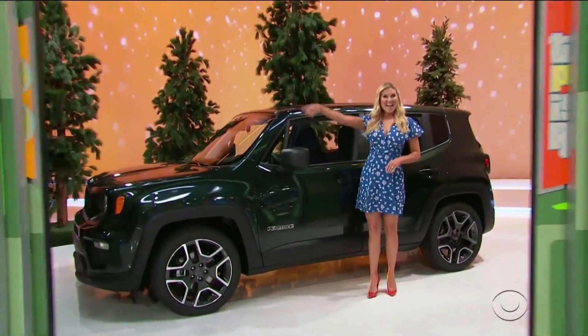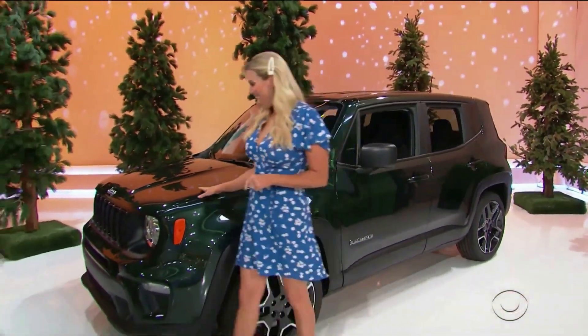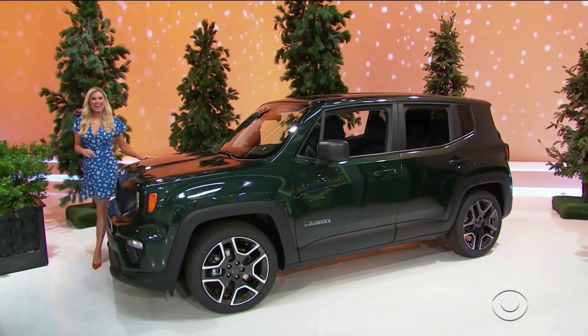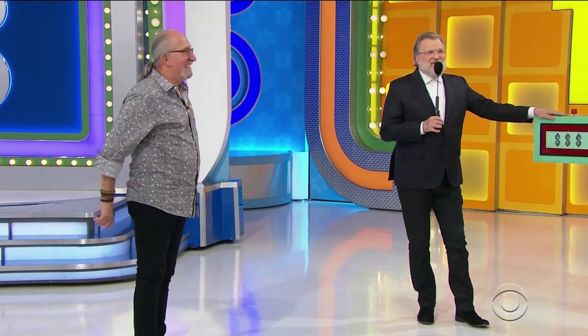Your new car is the Jeep Renegade Jeepster Sport 4x2, equipped with a 2.4 liter engine and 9-speed automatic transmission. It's the Jeep Renegade Sport, with Rachel Reynolds standing by the Jeep Renegade.